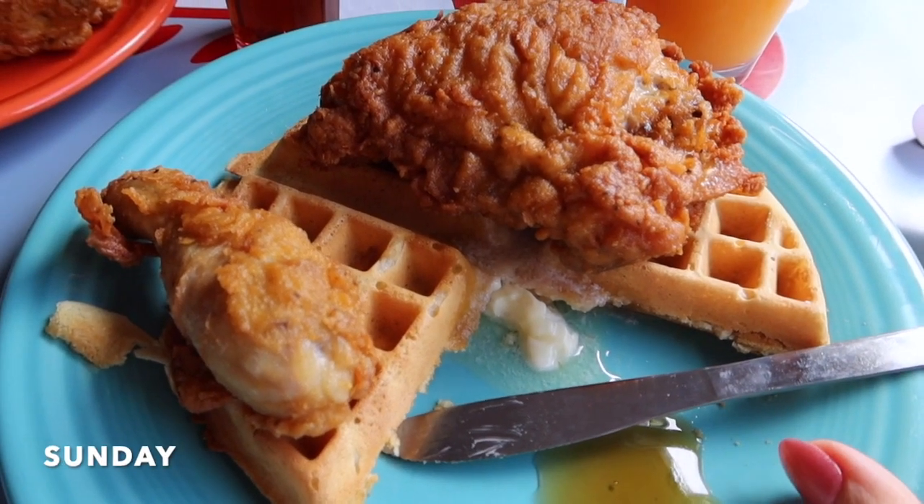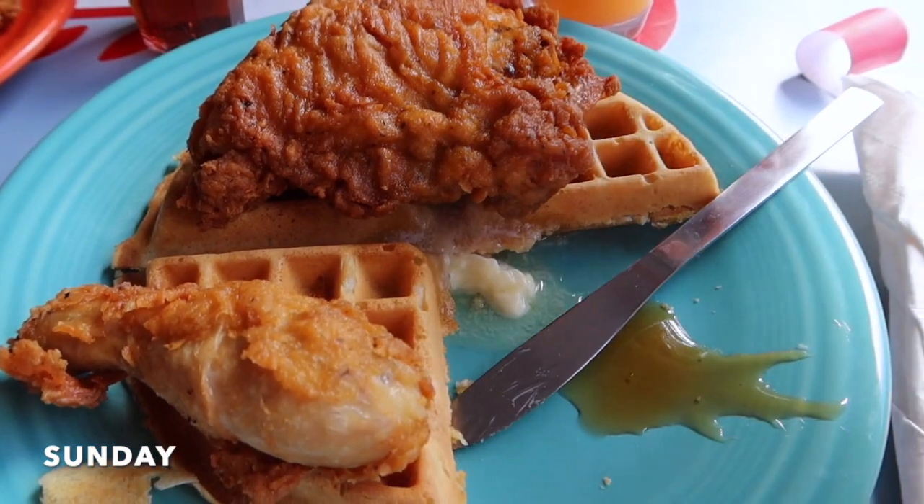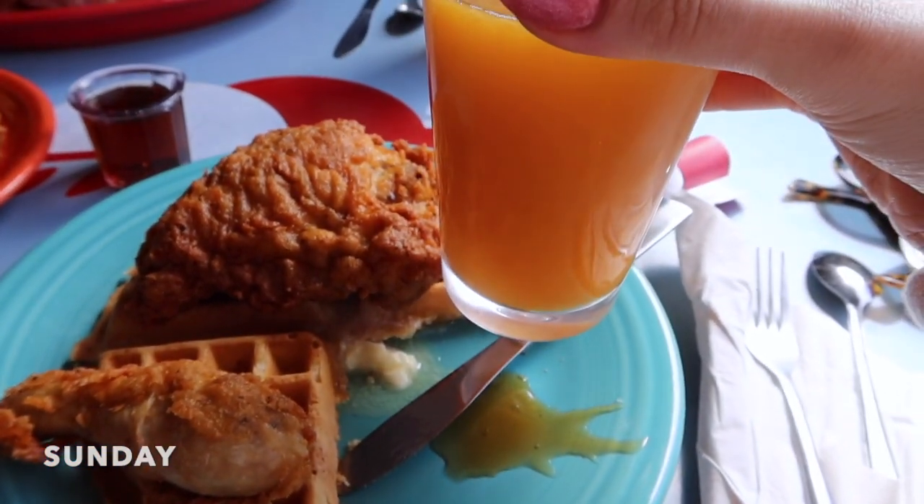Chicken and waffles, and freshly squeezed orange juice.